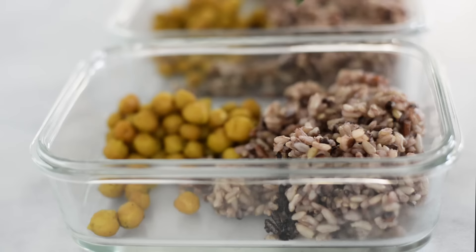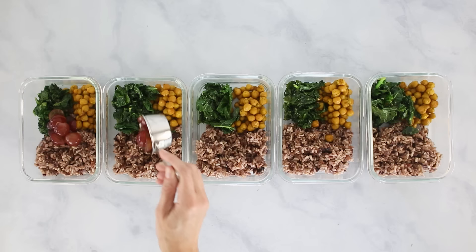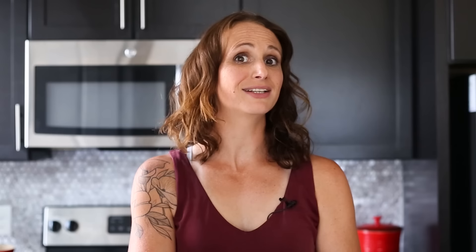Then add in our seasoned chickpeas — about a third of a cup per meal — followed by our sautéed kale. Then I add about a quarter cup of sliced red grapes and a wedge of lemon for that additional anti-inflammatory boost. You could store the grapes and the lemon separately if you'd like — I actually reheat my lunch bowls with the grapes, then remove the lemon right before reheating and squeeze it on after. The grapes are actually really good heated too, so definitely give that a try. Now you have your turmeric chickpea bowl of goodness all ready to go — this is a really, really tasty lunch.